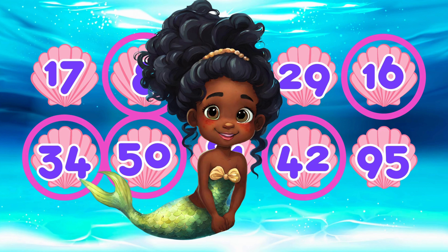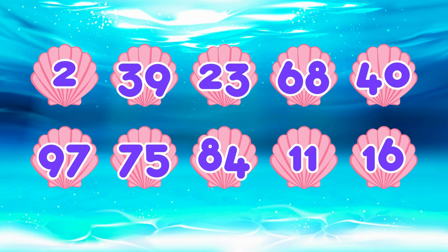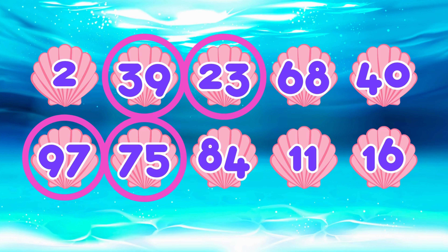You're doing great! Let's try some odd numbers next. Which of these numbers is odd? Remember, odd numbers always end in one, three, five, seven, or nine. That's right! The odd numbers are thirty-nine, twenty-three, ninety-seven, seventy-five, and eleven.